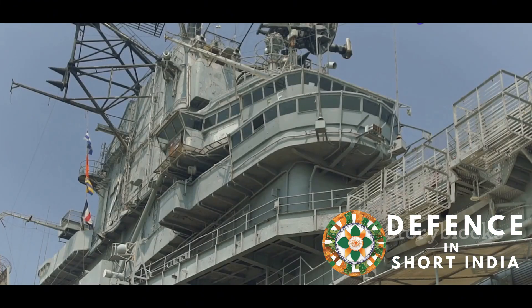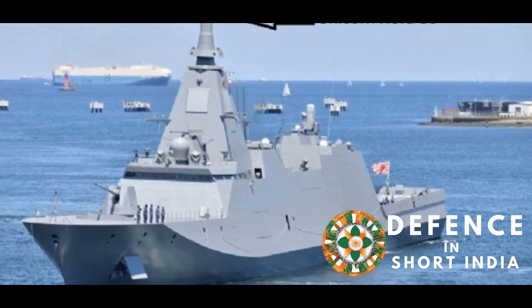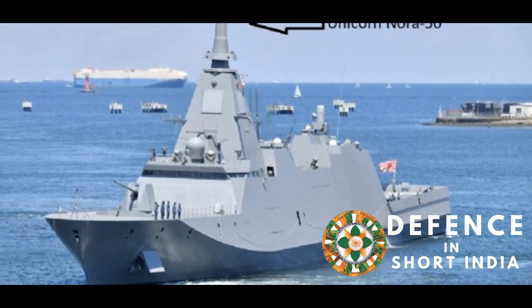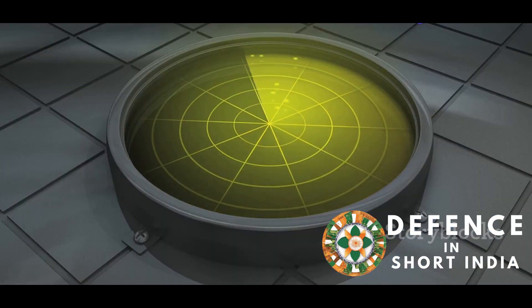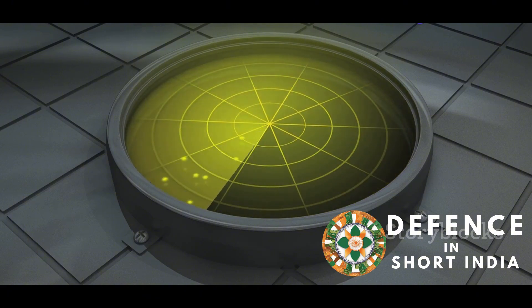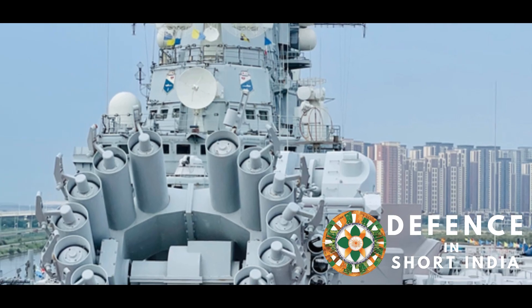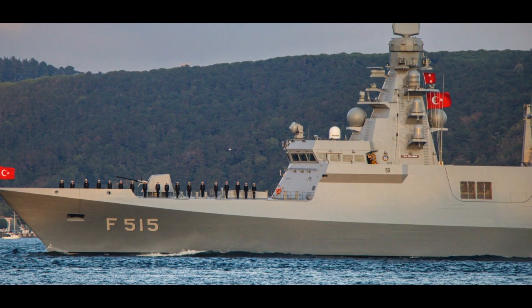The NORA-50 AESA radar system represents a significant leap forward in India's indigenous defense capabilities. Its advanced features make it a game-changer for the Indian Navy, enhancing its ability to safeguard India's maritime interests. The radar provides Indian warships with a decisive edge in detecting and countering threats. As the Indian Navy modernizes its fleet, the NORA-50 will play a pivotal role in maintaining India's naval supremacy.